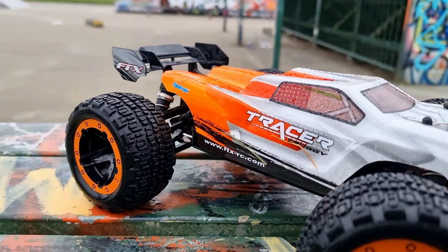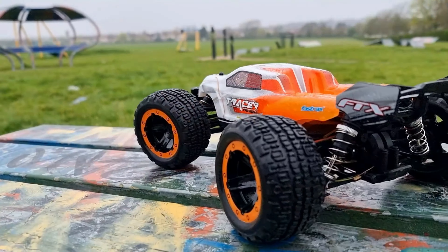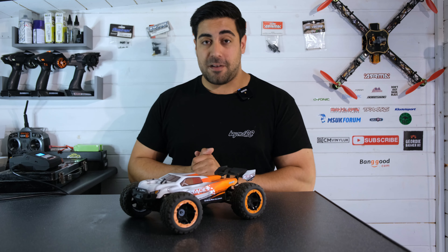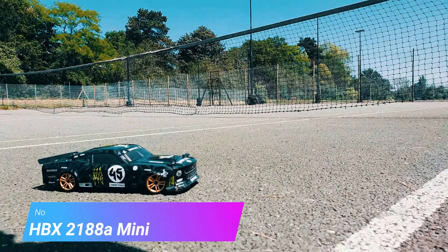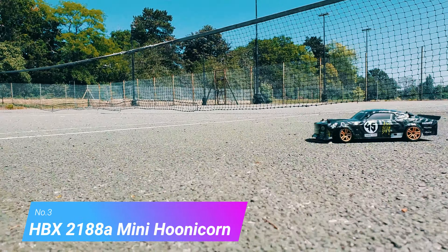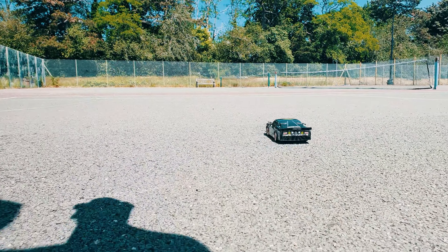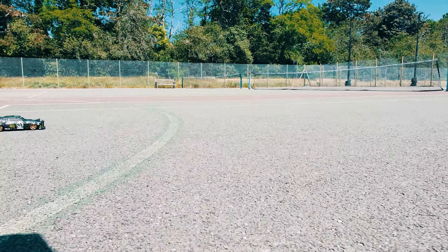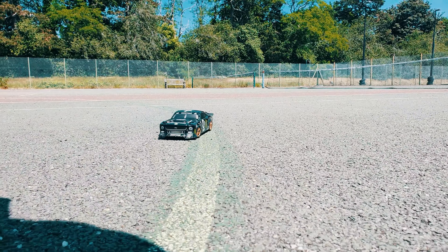It's a really good, fun little RC car — durable and fairly nippy. I really can't recommend it enough, which is why it deserves its place at number four. That brings us to number three: the HBX 2188A, the Unicorn. I absolutely love this little RC car. Unfortunately I don't have it here because I've given it to my good friend Big Beard RC, and he's making great use of it.